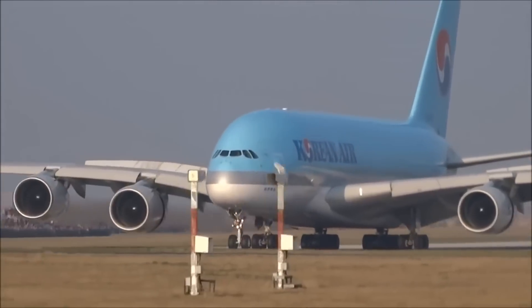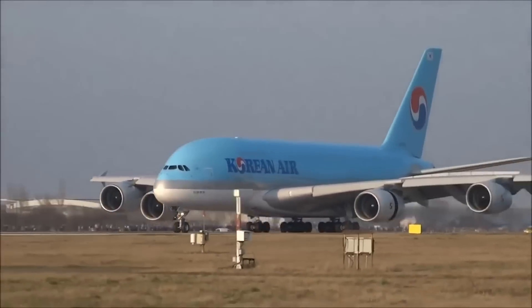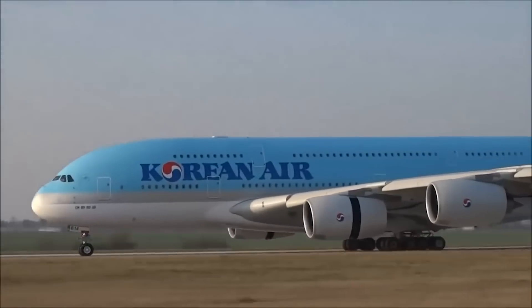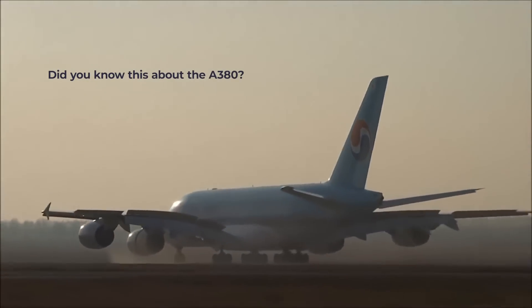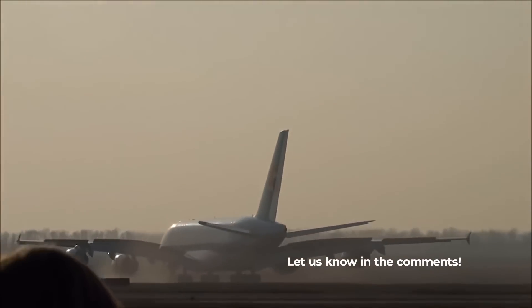It seems unlikely that such a big, heavy plane can come to a stop on brakes alone, but there you have it. The A380 may often seem inelegant and lumbering, but at the end of the day, it's still a superb piece of engineering. Did you know that the A380 only has reverse thrust on its two inside engines? Let us know in the comments.